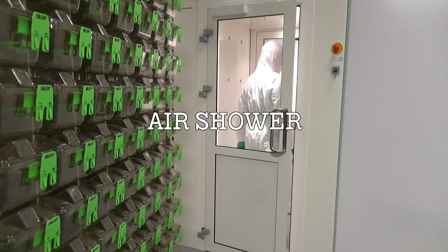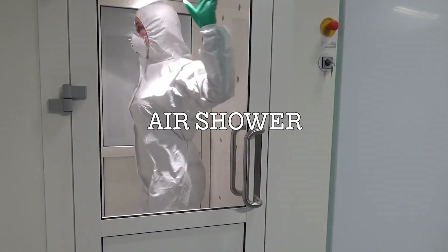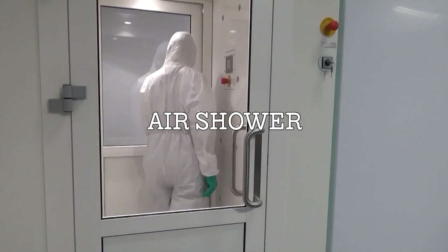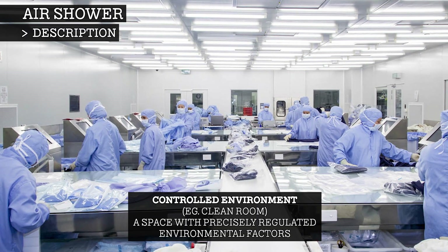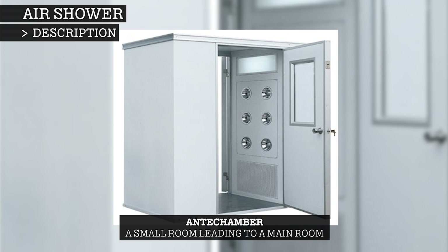Air showers are self-contained units that use highly pressurised filtered air to remove dust, fibrous lint, and other contaminants from a person or object, to reduce particle contamination before entering a controlled environment like a clean room. You can refer to the airflow itself as the air shower, or the entire anti-chamber unit.